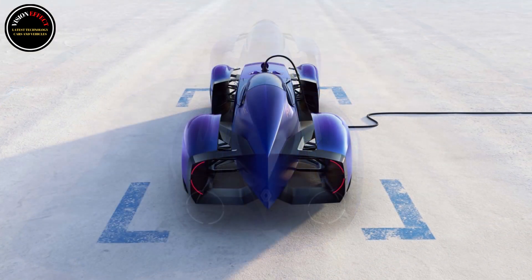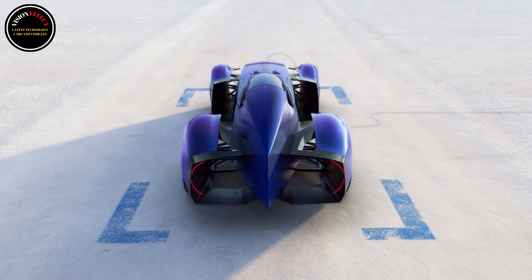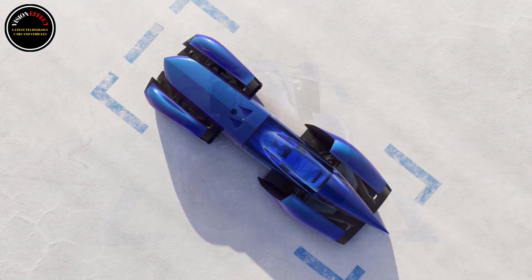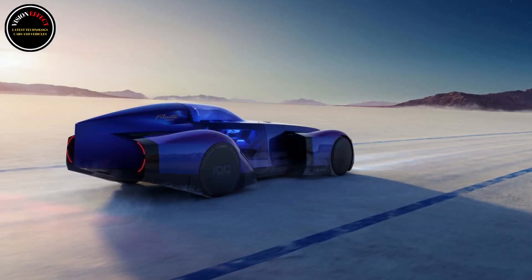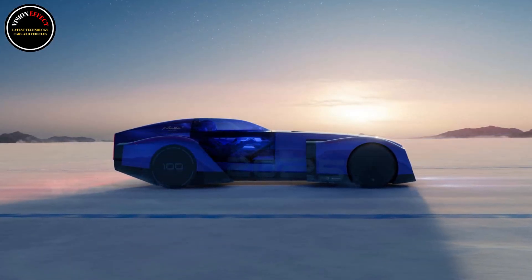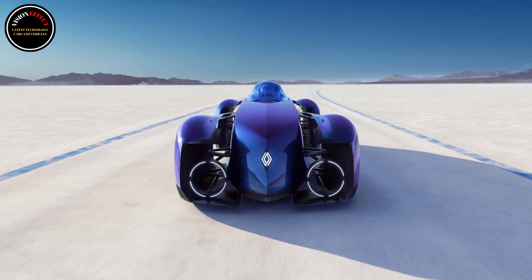Although it looks like it traveled back from the future, the electric Batmobile pays tribute to three vintage Renaults created to smash land speed records. For example, the round headlights take after the 40 CV de Records from the mid-1920s, while the wheels pushed outward of the body are a nod to the 1934 Nervosport de Records. Moreover, the arches are inspired by the gas-turbine-powered 1956 Etoile Filante.